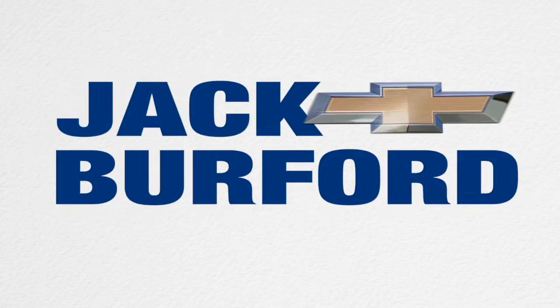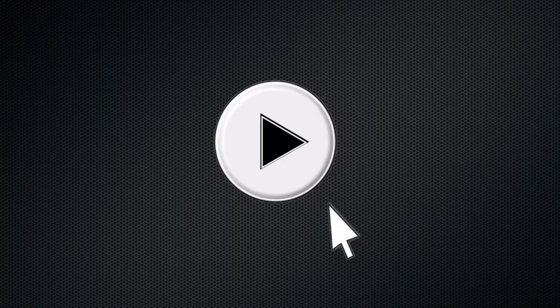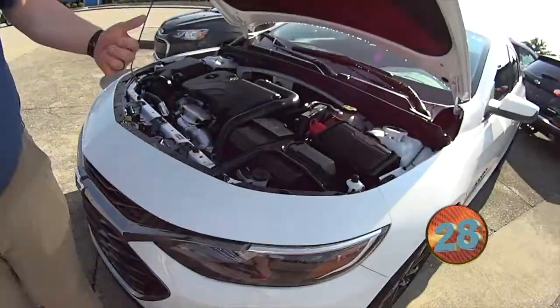Welcome to the Jack Burford Chevy 30-second walk around. Hey everybody, this is JJ and this is going to be the 30-second walk around.